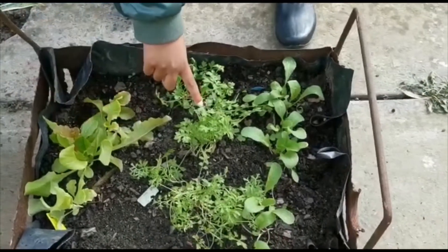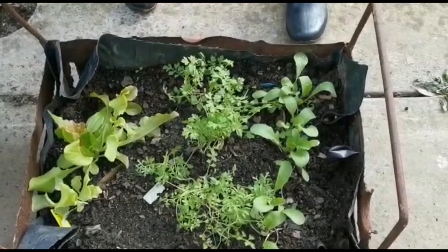This one's a rocket and this one's lettuce. I think Crest is the biggest. Are they ready to harvest?